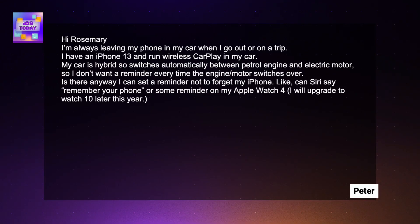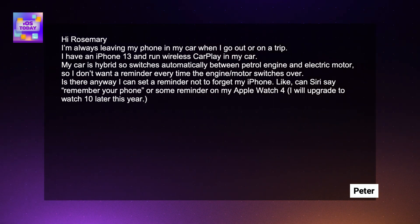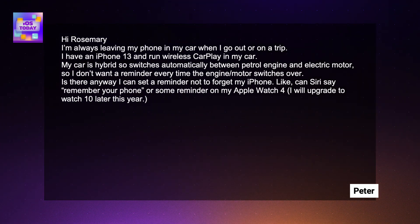Our Shortcuts Corner request this week comes in from Peter. Peter writes: Hi Rosemary, I'm always leaving my phone in my car when I go out or on a trip. I have an iPhone 13 and I run wireless CarPlay in my car. My car is hybrid, so it switches automatically between the petrol engine and the electric motor, so I don't want a reminder every time the engine or motor switches over. Is there any way I can set a reminder not to forget my iPhone? Can Siri say 'remember your iPhone'? Or some reminder on my Apple Watch 4? Peter also mentions he will upgrade to the Apple Watch 10 later this year.